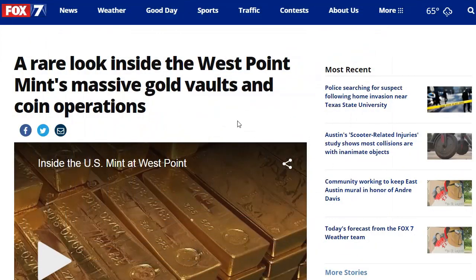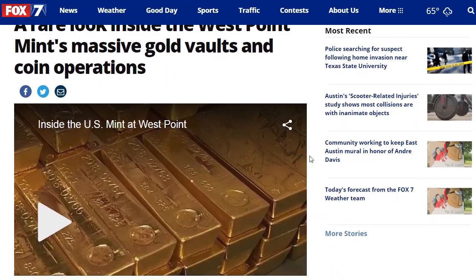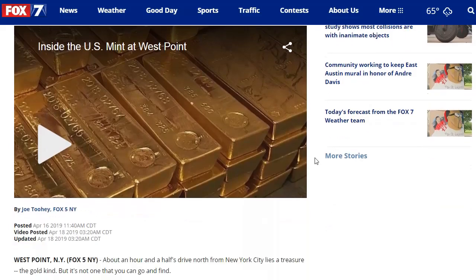This was sent to me by Donald in New Mexico, and I'll post a link to this article in the description below because there's a video that I'm not going to play here, but I think it's worth watching. I think this will probably put some naysayers to rest about whether or not the United States Mint has the gold that it says it has in its reserves, because the West Point Mint holds a lot of gold, and it's only second to Fort Knox in its gold holdings.